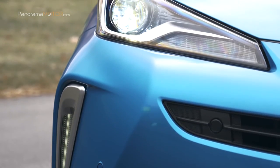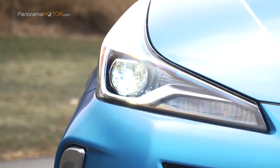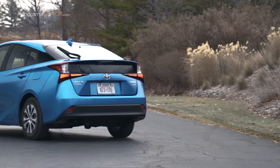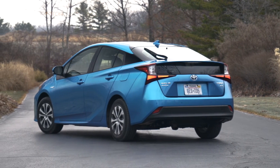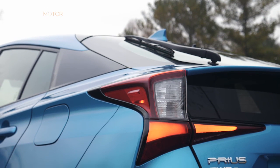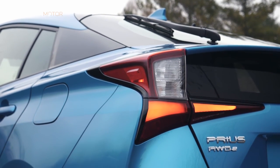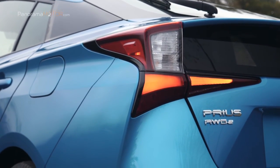El renovado Prius se mantiene como una referencia en cuanto a placer de conducción y experiencia gratificante al volante, gracias a su plataforma TNGA derivada de la nueva arquitectura global de Toyota, que asegura un rendimiento dinámico y un confort de marcha sin precedentes, con un centro de gravedad muy bajo y una carrocería notablemente más rígida.